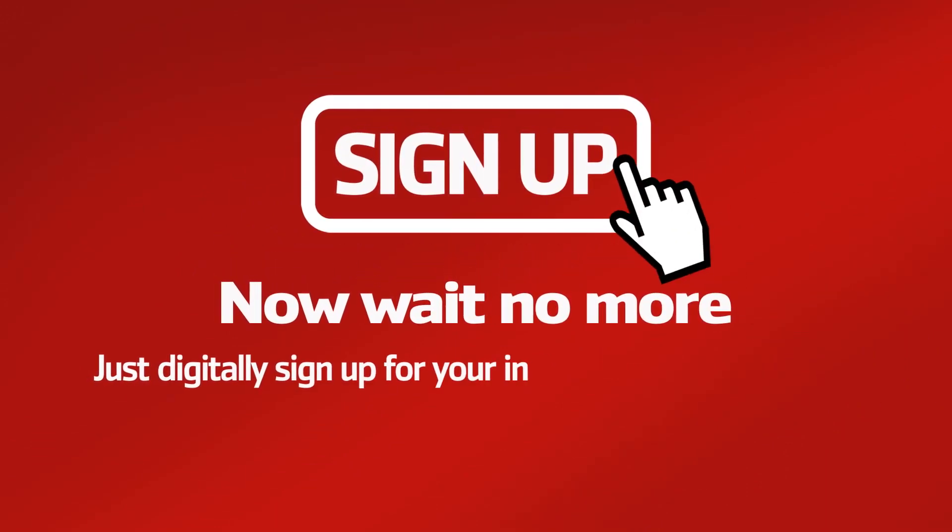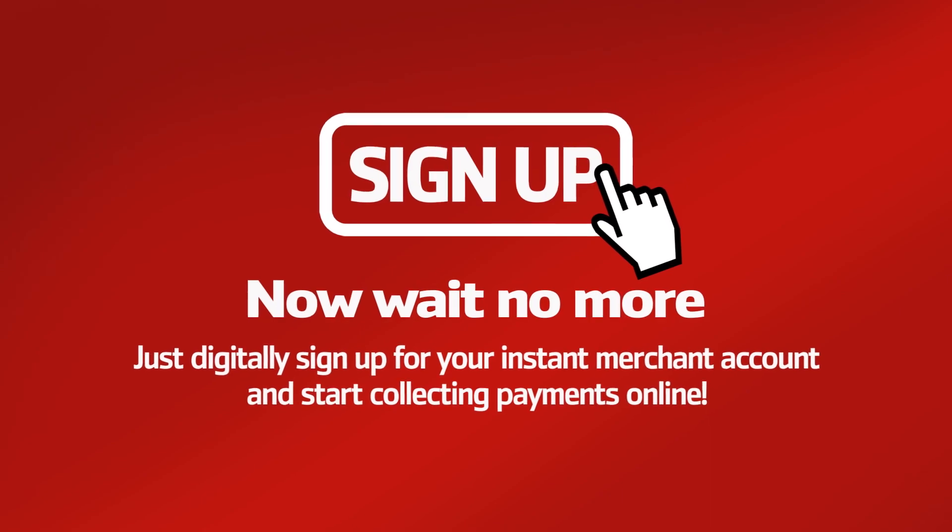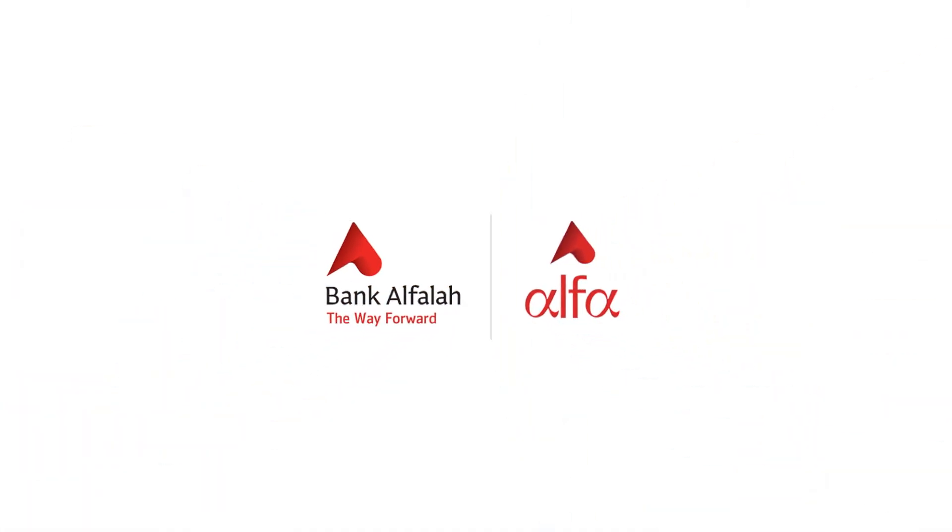Wait no more — just digitally sign up for an instant merchant account and start collecting payments online. Bank Alfalah: the way forward.